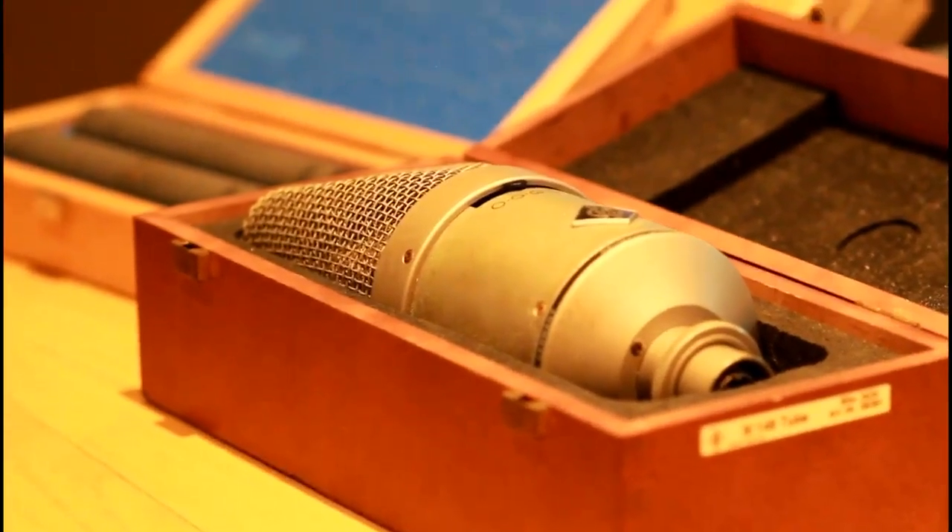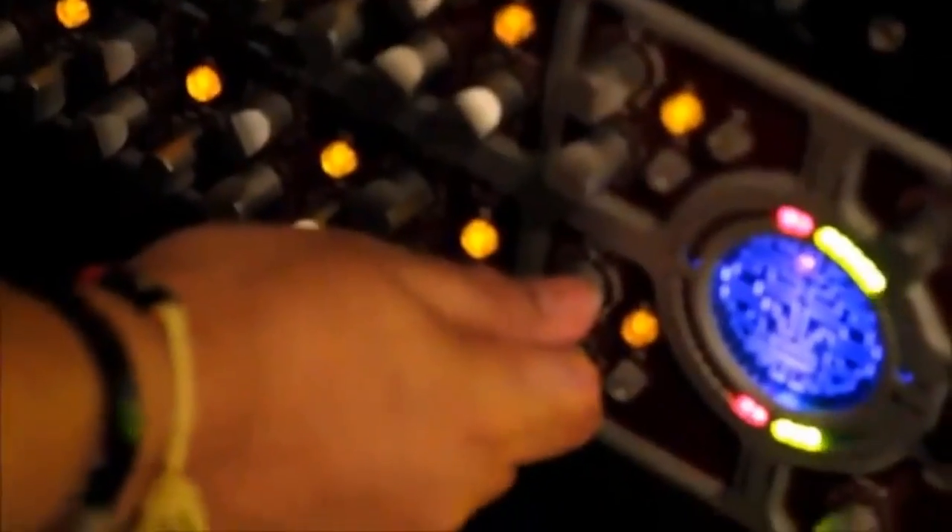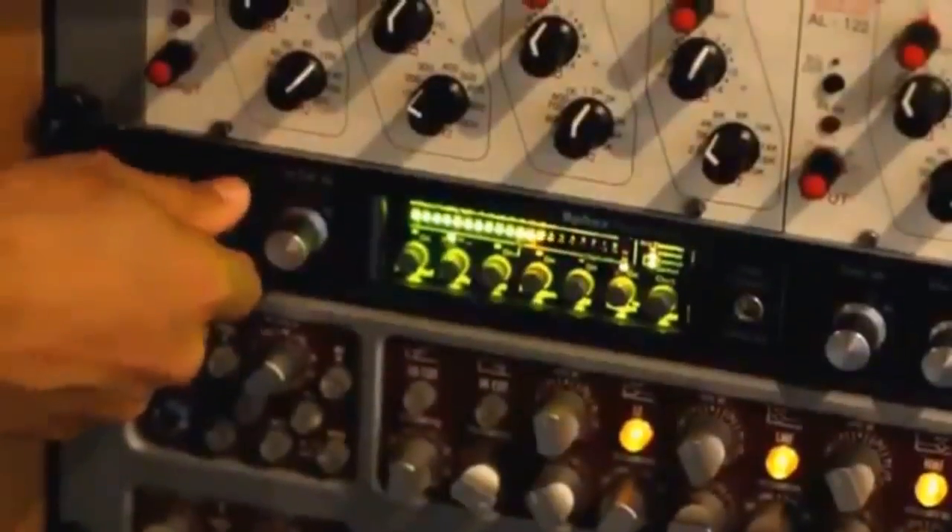We use the best microphones. For example, we have the Neumann M149, Sennheiser, Audio Technica, Shure — all the stuff to make your music the best possible. And we also use the best preamps, like FX Thermionics, Mindprint and so on.